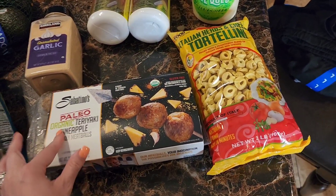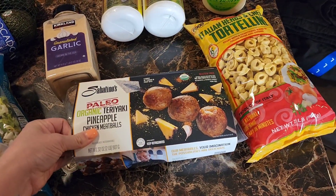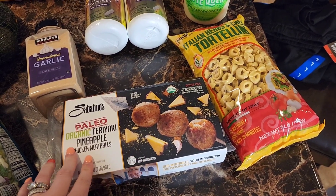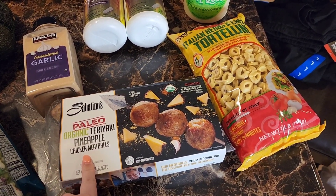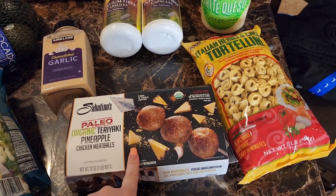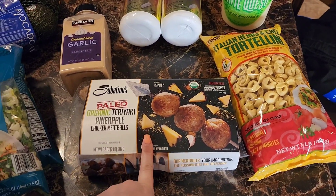This is another staple I get quite often at Costco — it is Sabatino's paleo organic pineapple chicken meatballs. These are delicious, so grab those if you see them as well.